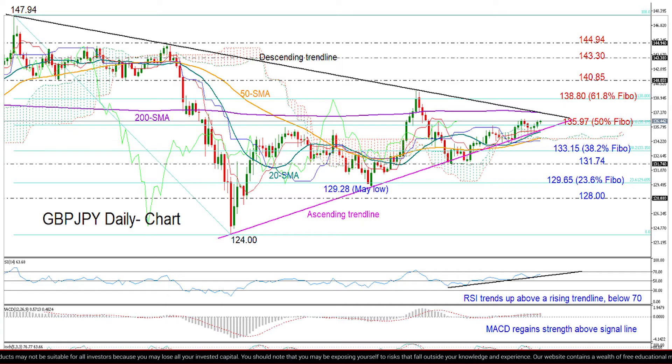If we look at the momentum indicators, the RSI is making higher highs and higher lows above an ascending trend line and has yet to reach its 70 overbought mark. The stochastics are rebounding and are also below their 80 overbought mark, while the MACD indicator is gaining strength. So in other words, the short-term risk is tilted to the upside and technically there is some room for improvement.